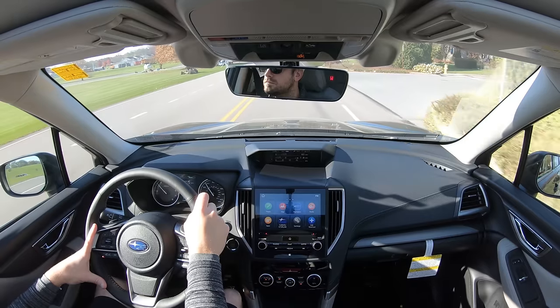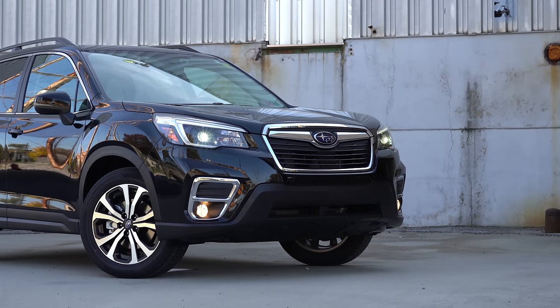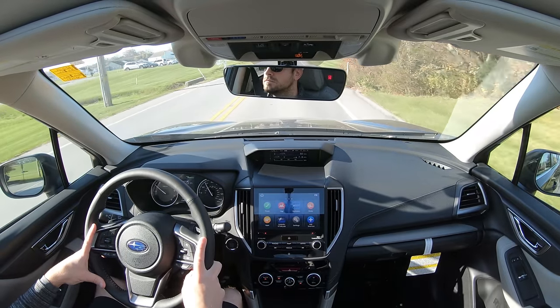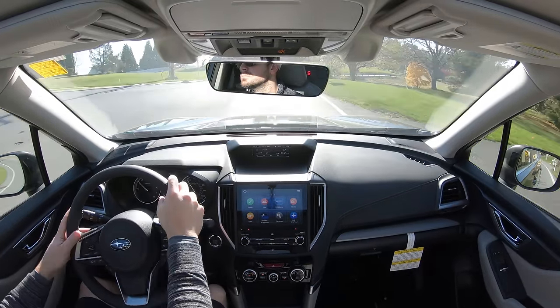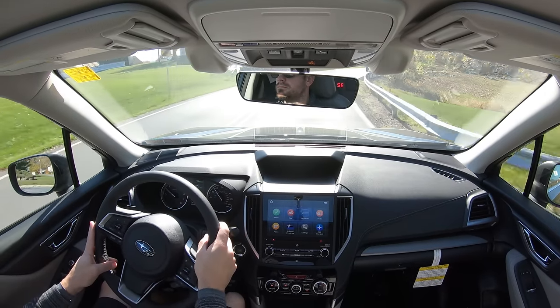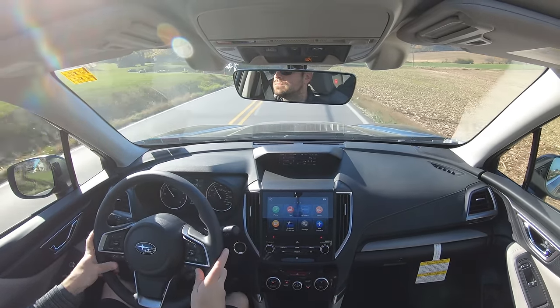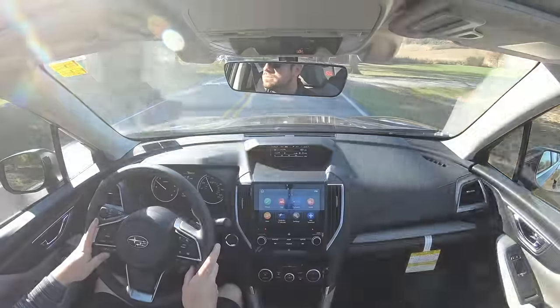No issues with braking feel during my test drive. Touching on suspension: up front you get an independent strut-type front suspension with stabilizer bar; in the back, double wishbone rear suspension again with stabilizer bar. Perhaps what impressed me most right off the bat was the steering feel — it's wonderful, definitely on the weightier side. It instantly points you in the direction you want to go, almost feels more along the lines of a sports car.